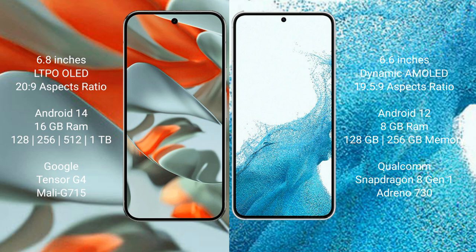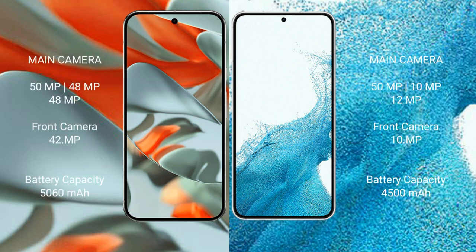The Google Pixel 9 Pro XL features the Google Tensor G4 processor with an Immortalis GPU. The Samsung Galaxy S22 Plus comes with 8GB RAM and 128GB or 256GB internal storage, powered by the Qualcomm Snapdragon 8 Gen 1 processor with an Adreno 730 GPU.